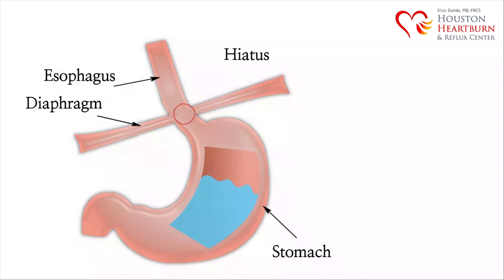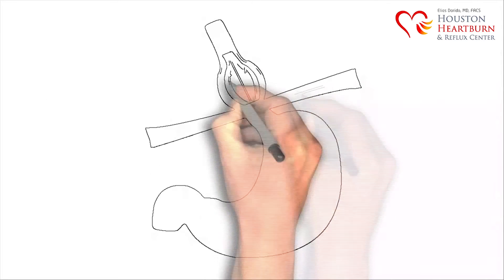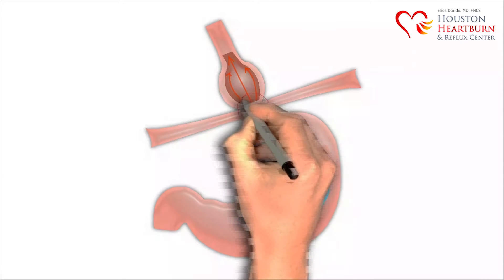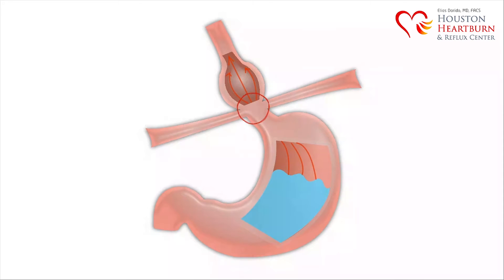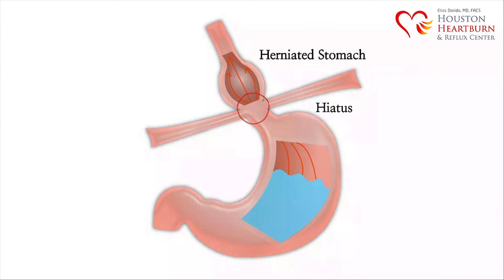You may have also heard the term hiatal hernia. A hiatal hernia occurs when weakened muscle tissue allows your stomach to bulge up through your diaphragm. Normally your esophagus passes into your stomach through an opening in the diaphragm called the hiatus. Hiatal hernias occur when the muscle tissue surrounding this opening becomes weak, and the upper part of your stomach bulges up through the diaphragm into your chest cavity.